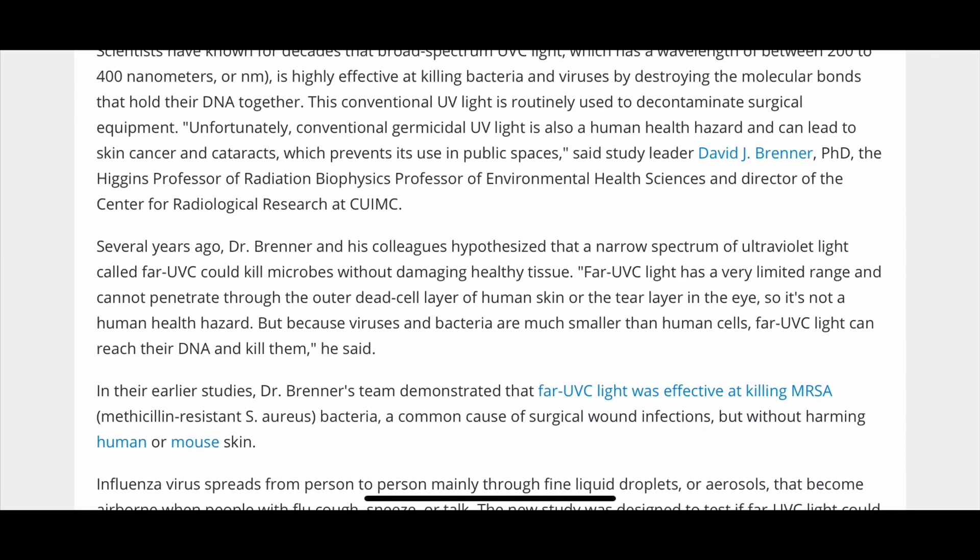Several years ago, Dr. Brenner and his colleagues hypothesized that a narrow spectrum of ultraviolet light, called far-UVC, could kill microbes without damaging healthy tissue. Far-UVC light has a very limited range and cannot penetrate through the outer dead cell layer of human skin or the tear layer in the eye, so it's not a human health hazard. But because viruses and bacteria are much smaller than human cells, far-UVC light can reach their DNA and kill them.